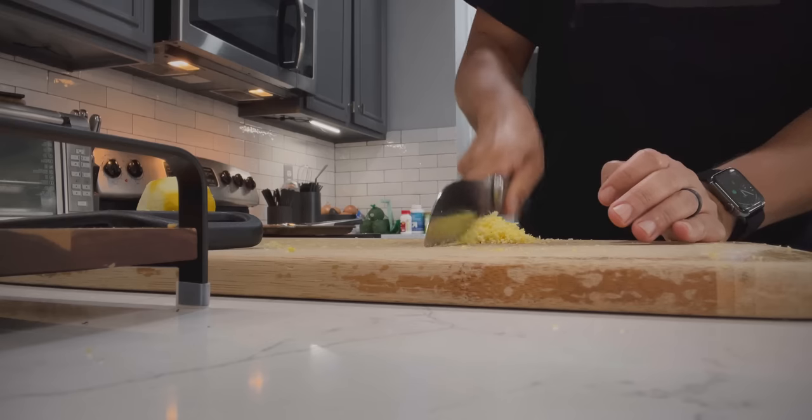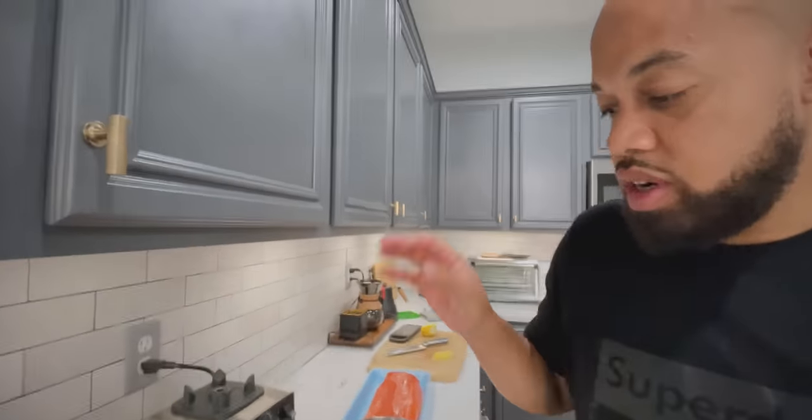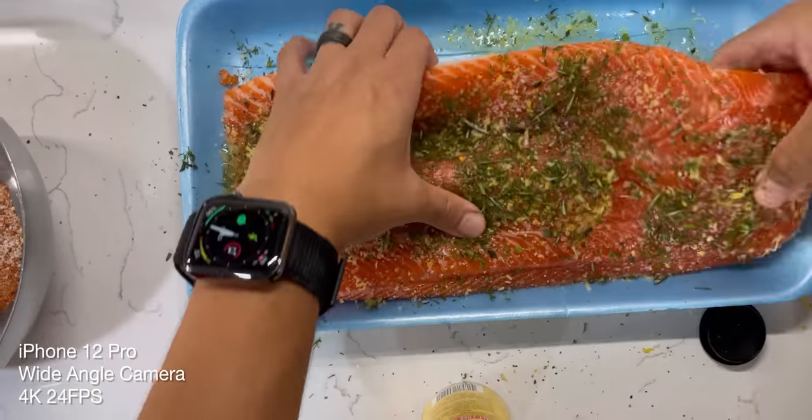Getting ready to hop on this grill. This is week four of me and my wife's Whole 30 — our first time doing it. I'm still trying to make sure we can have tasty foods that don't have all the bad stuff in it. This is the wide lens on the iPhone 12 Pro. We've got a lot going on over here — got these St. Louis ribs, got these drumettes, gonna do this trout. Let me get the rest of these herbs.